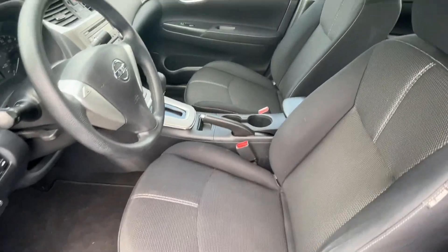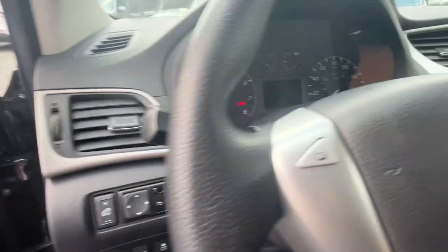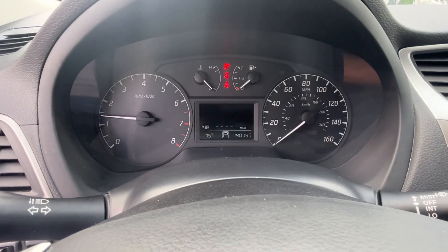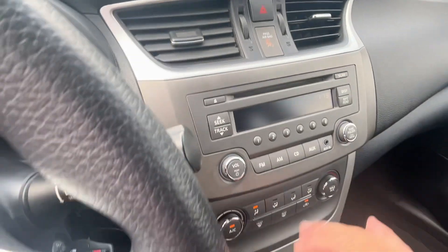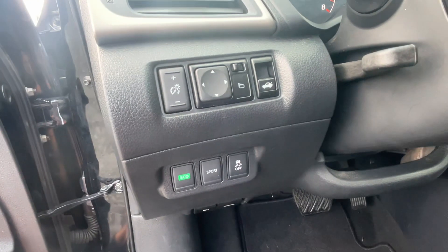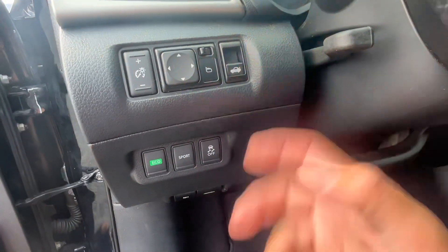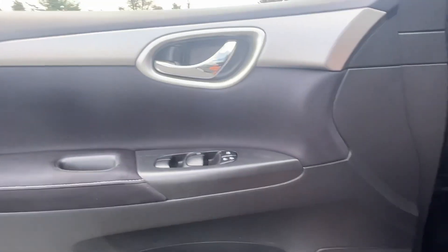Nice clean interior. No lights on the dash. I'm going to turn down the fan. You get a CD player with AUX hookup, all your climate controls. On this side you can turn off your traction control. You got your power mirrors on this side, open up the trunk. You got eco and sport mode. I'll pop the hood too while I'm here.